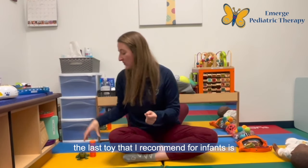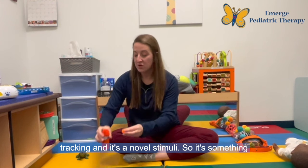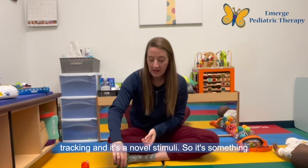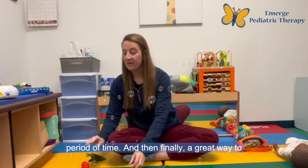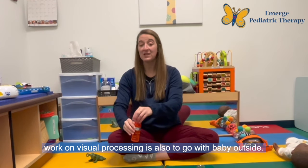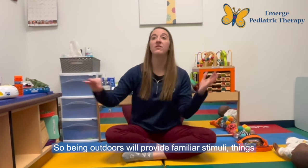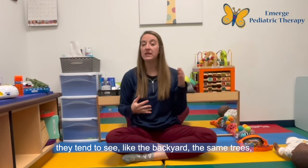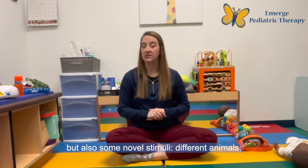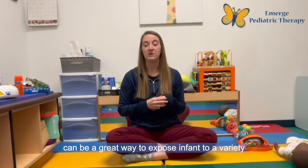Finally, one toy I recommend for infants is actually bubbles because they can work on visual tracking and it's a novel stimulus — something new that might keep their attention for a longer period of time. And a great way to work on visual processing is also to go outside with baby. Being outdoors will provide familiar stimuli — things they tend to see like the backyard, the same trees — but also some novel stimuli like different animals and cars driving by. So that can be a great way to expose infants to a variety of sensory experiences for their visual system.